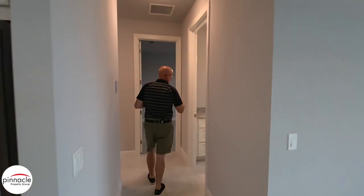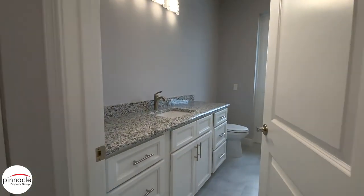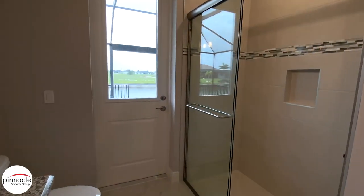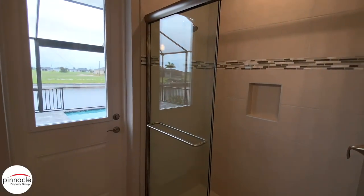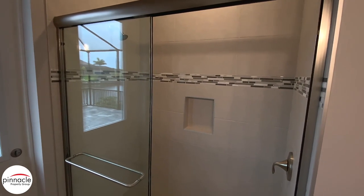Here we have our standard vanity sink, and they upgraded to the brushed nickel faucet set. Over here we have a shower in lieu of a tub with a glass bypass door.